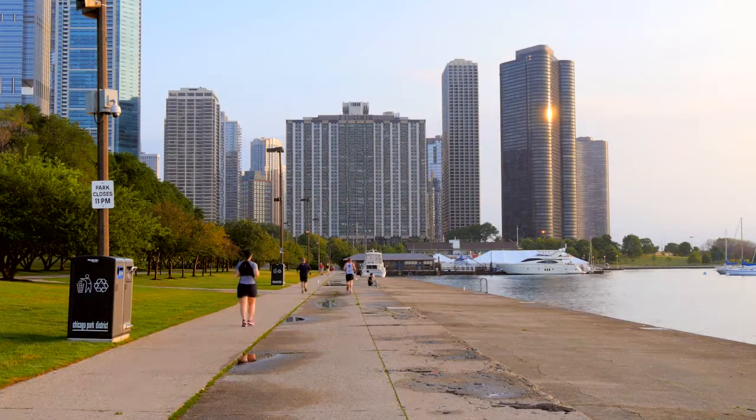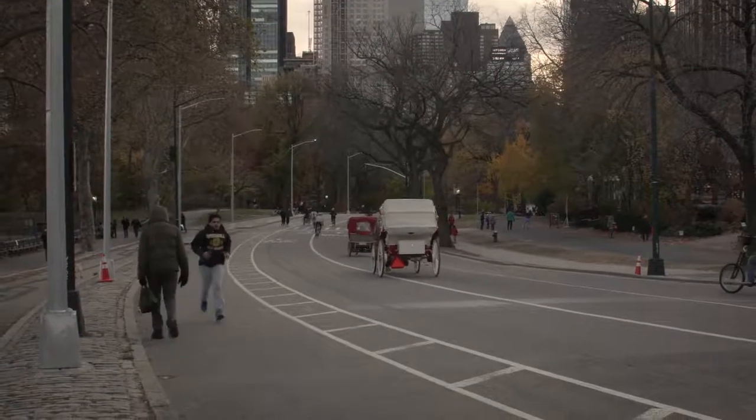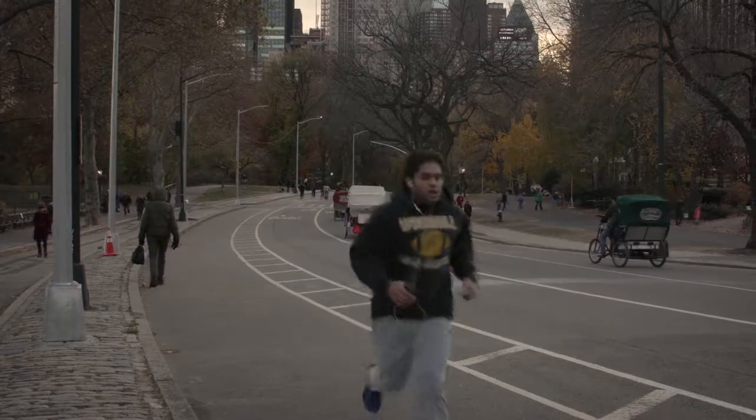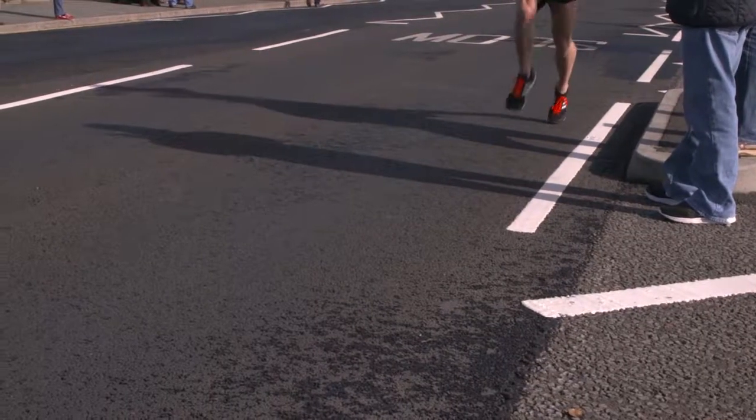You may have heard other runners talk about running cadence. Essentially, cadence is the speed of your foot turnover while running — it is the number of strides per minute on one leg. Cadence is one of the best things you can focus on to improve your running speed, and it's probably one of the most common running flaws in the average runner's gait.